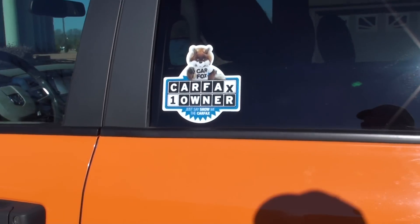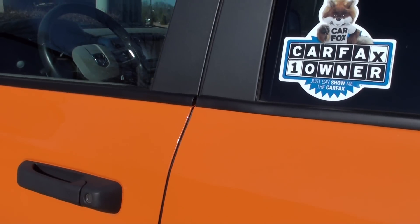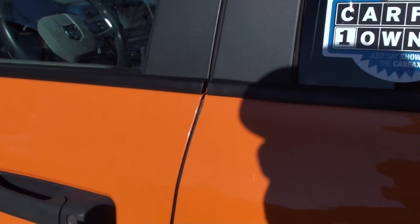It is a one-owner, clean Carfax. It is a Tennessee truck — no rust, non-smoker.